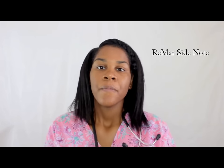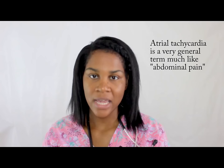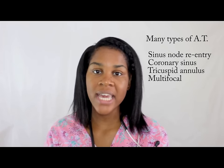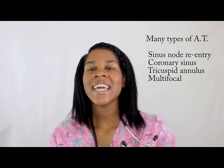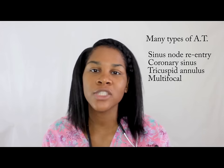Atrial tachycardia is very uncommon — it is very rare. I don't suspect you will see this on NCLEX. Another thing about atrial tachycardia is that it is a very generalized term because the problem can be any number of things within the atrium. Think of abdominal pain: when somebody comes into the emergency room with abdominal pain, it could be their gallbladder, spleen, pancreatitis, indigestion, or GERD. That's how it is with atrial tachycardia — it could be sinus node re-entry atrial tachycardia, tricuspid annulus atrial tachycardia, or coronary sinus atrial tachycardia. It's just a broad term for somewhere along the atrium there's a problem.